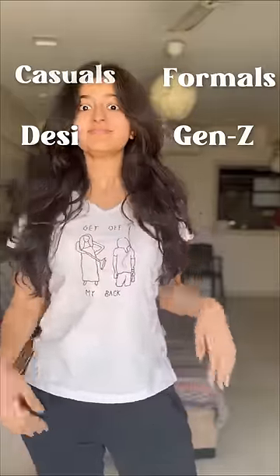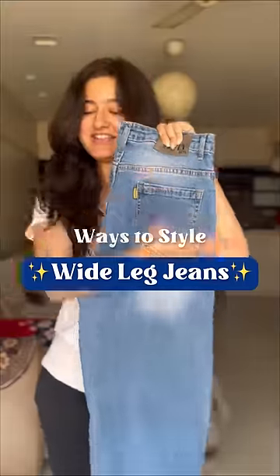Casuals, formals, desi, gen Z — basically all ways to wear the wide leg jeans. So let's style everything the summer way.